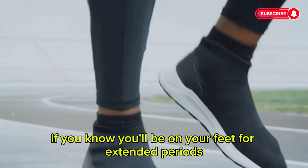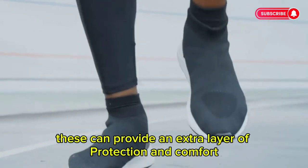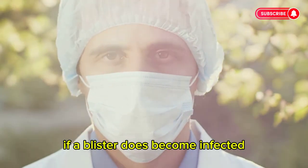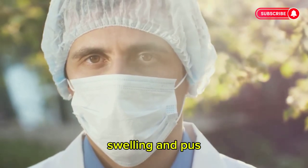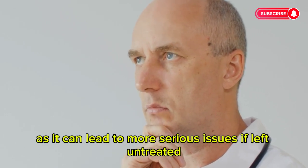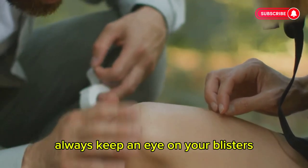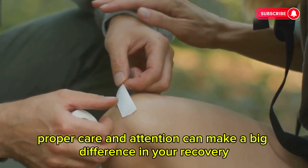If you know you'll be on your feet for extended periods, consider using blister prevention products like moleskin or gel pads for an extra layer of protection and comfort. If a blister does become infected, it's important to seek medical attention promptly. Signs of infection include increased redness, swelling, and pus — early treatment can prevent complications and promote faster healing. Don't ignore an infected blister, as it can lead to more serious issues if left untreated. In some cases, you might need antibiotics to clear the infection.